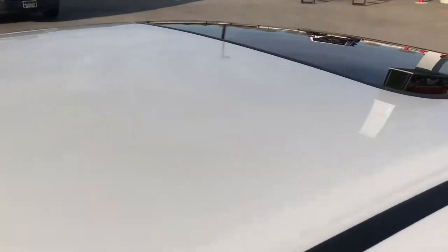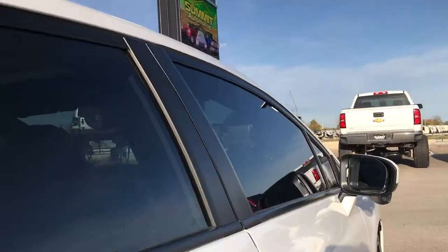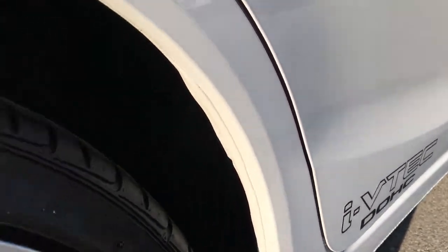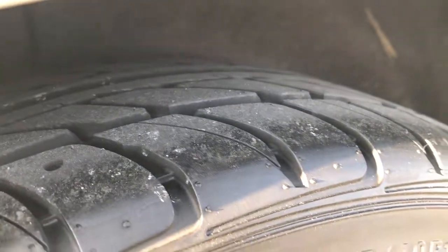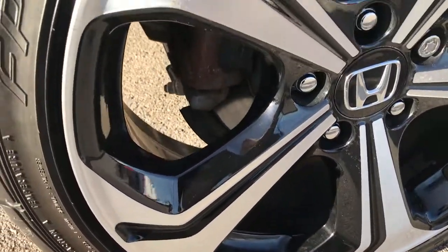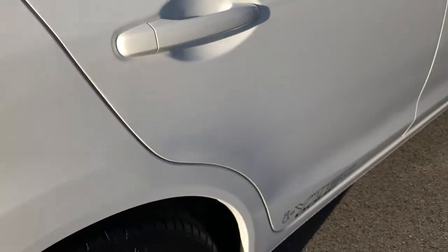The roof on this one is in excellent condition and it does have a factory sunroof or moonroof. Down this side of the car I didn't see one single dent or ding. Back tires are brand new as well and this back rim is in excellent condition — I didn't see any scuffs or scrapes on that one. It does have four wheel disc brakes.